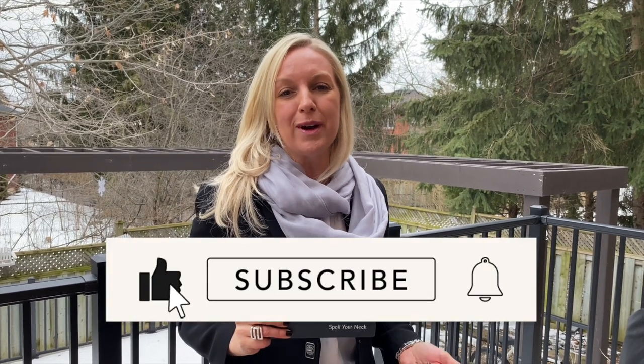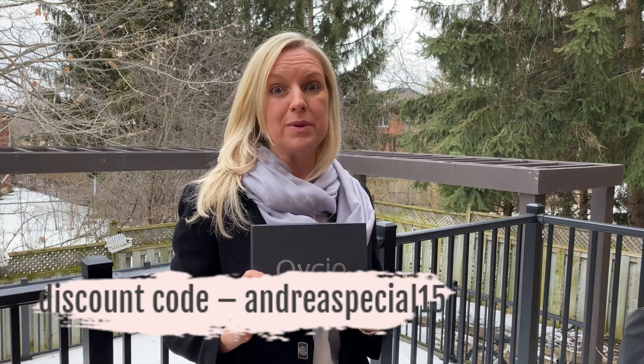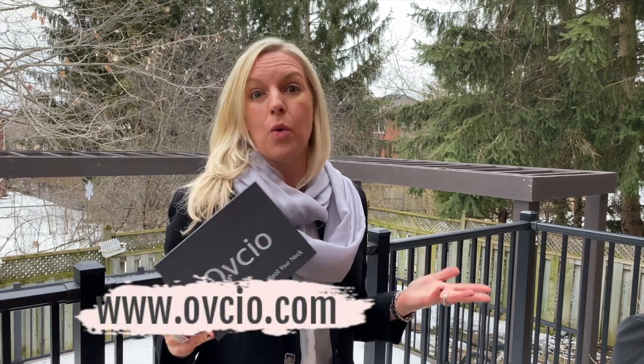If you like what you saw, like and subscribe to my channel. Please hit the notification bell so that you get updates every time I post a new video. Don't forget to use my discount code Andrea Special 15 for 15% off on your Ove Sio scarf. I really recommend this product. Can't wait to also use this in summer, winter, whenever.